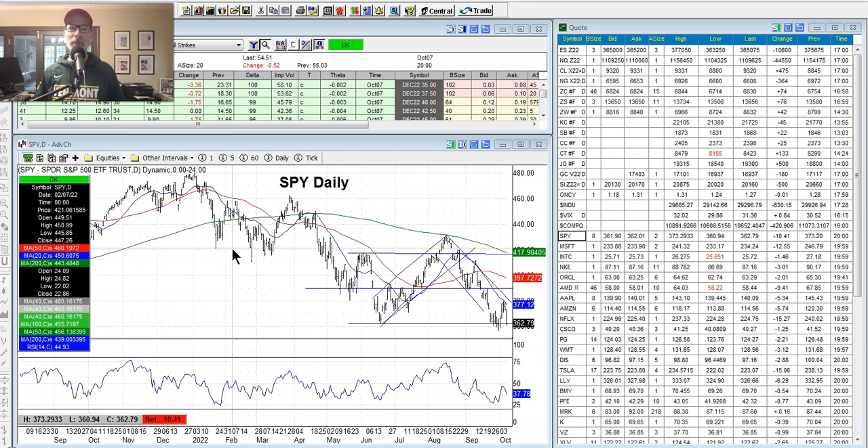We look at charts — stock charts, charts of the indexes — trying to figure out when it may be time to get in or out of a trade. I've been in this business for 30 years now, so I'm trying to give a glimpse into my life of what I do. I run a couple of newsletters, more bullishly oriented options trading newsletters, always looking for times to get into the market when it looks a little more bullish.